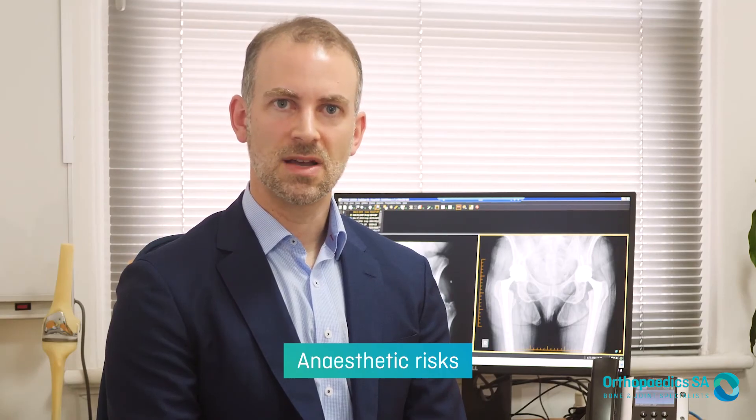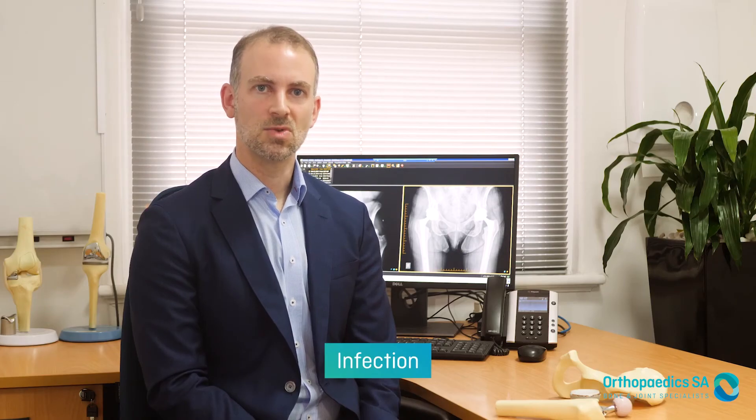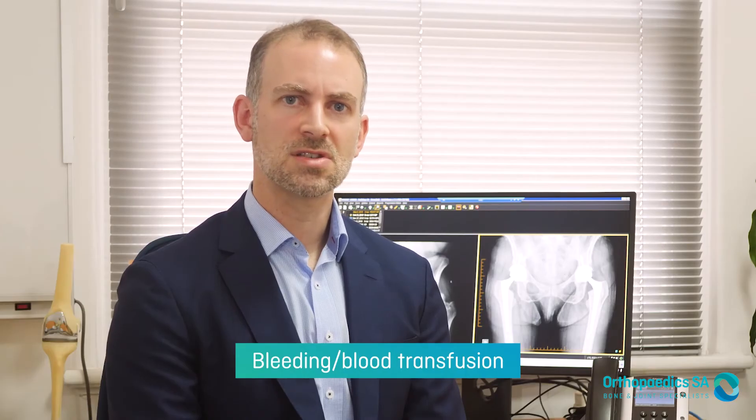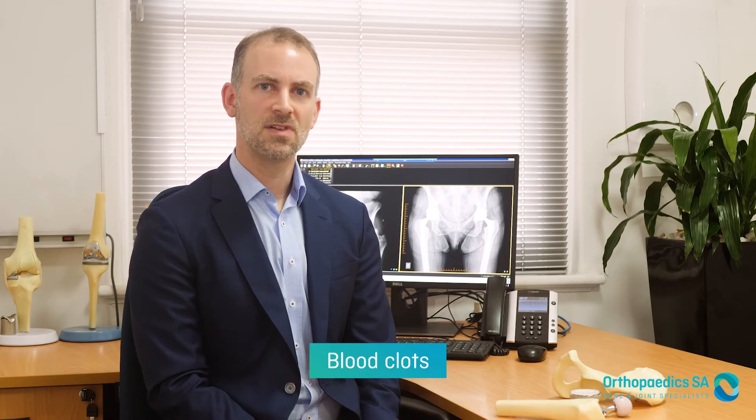Hip replacement is generally a very successful operation with the benefits of pain relief and functional improvement. However, all procedures have small risks. There is a small risk of an anaesthetic and this can be discussed with the anaesthetist at your pre-operative appointment. Specific to the hip, there is a small chance of infection which occurs in about one in 100 patients. This can be difficult to treat and may require further surgery or multiple surgeries to try to eradicate the infection. Everyone loses a small amount of blood in surgery but it's very rare to need a blood transfusion. Blood clots in the veins of the leg or the lung are also a small risk, and this is minimised through using pneumatic pumps on your feet, blood thinners, and getting you up and moving.